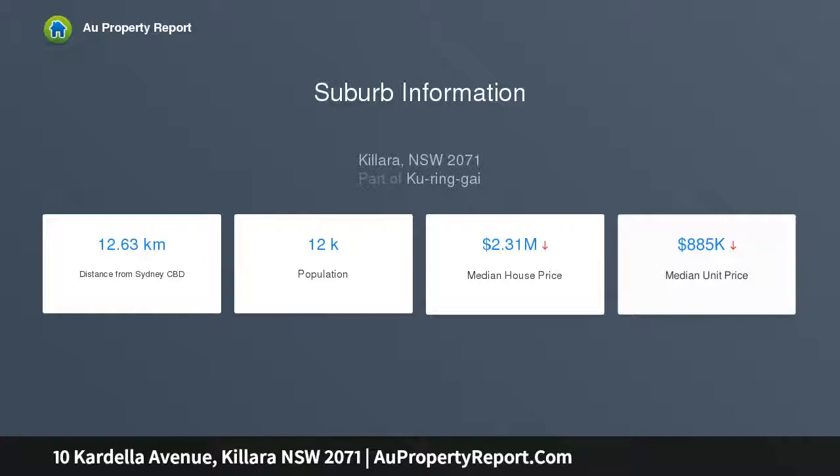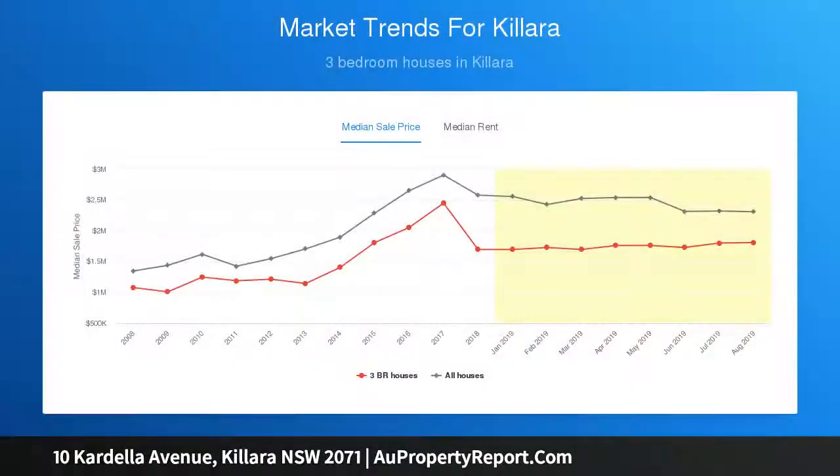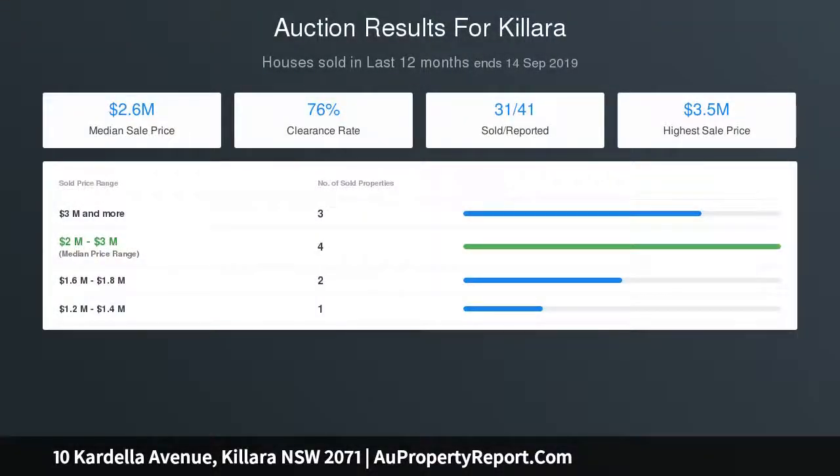The formal lounge room with gas fireplace opens through French doors to the deep-set front veranda. The expansive casual living and dining area with built-in entertainment cabinet opens effortlessly to the outdoors.